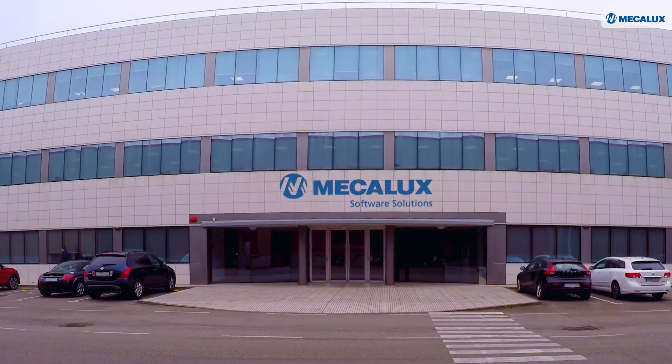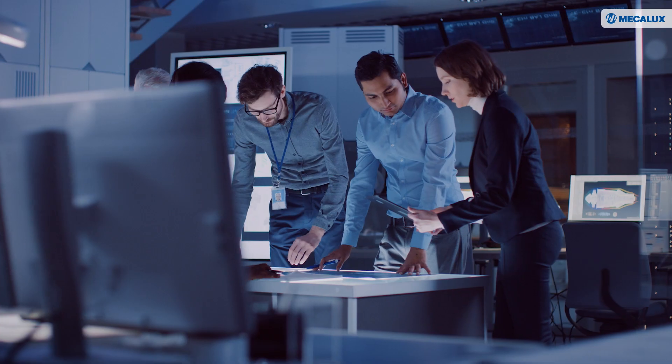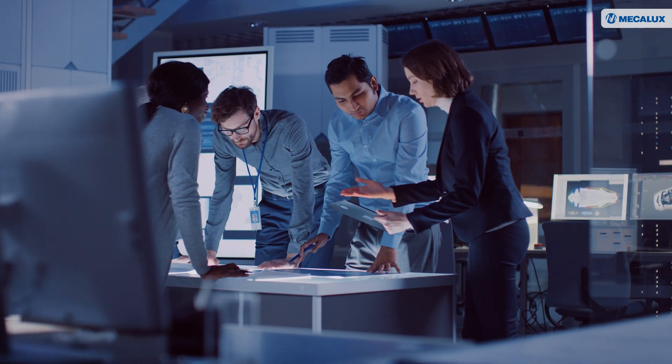Michelux has over 50 years of experience in the logistics sector, and the thousands of projects it has implemented comprise innovative solutions that meet the needs of the market.